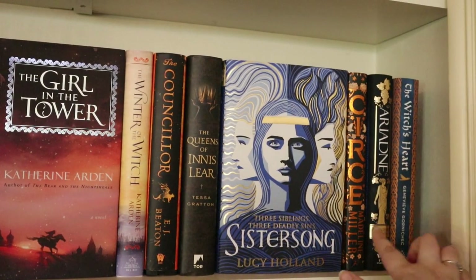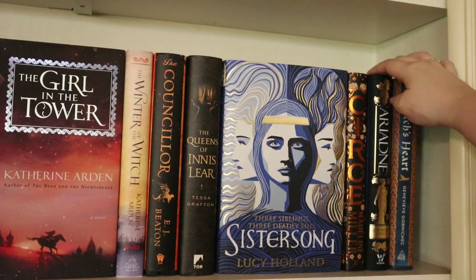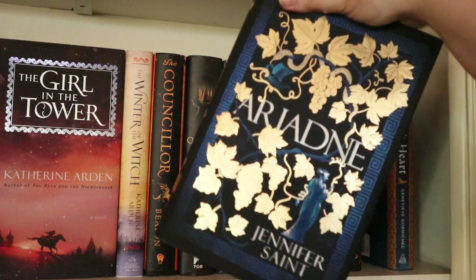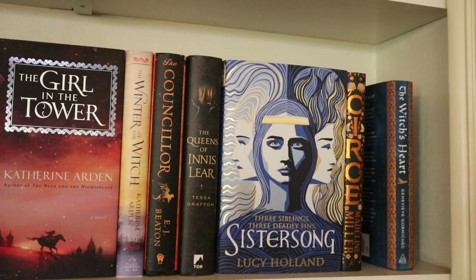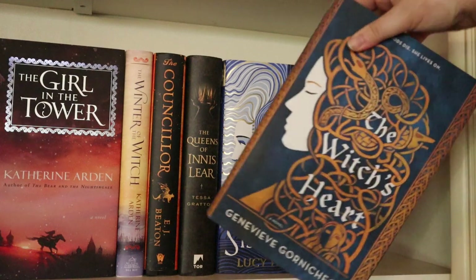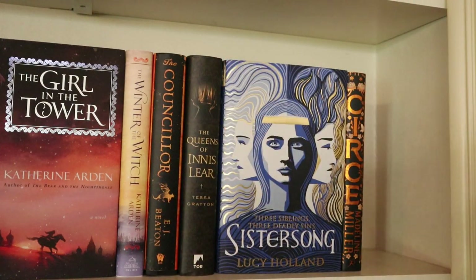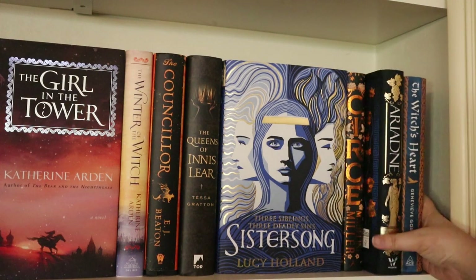Then we have Circe by Madeline Miller — I've read it, I think it's fine but not as good as everybody says. Then Ariadne by Jennifer Saint — beautiful cover, a new release from a debut author, I still need to read it. Next I have The Witch's Heart by Genevieve Gornichek — a Norse mythology retelling, and I think it's a lot better than Circe, so I'd definitely recommend picking that one up.